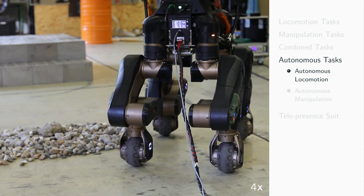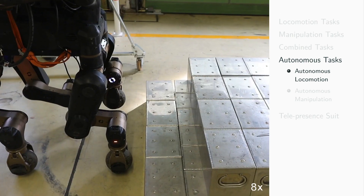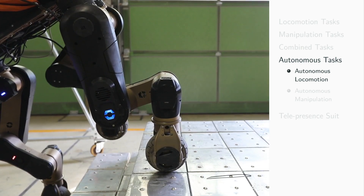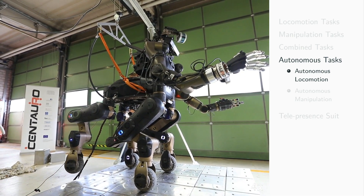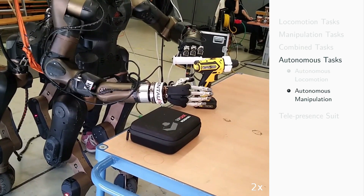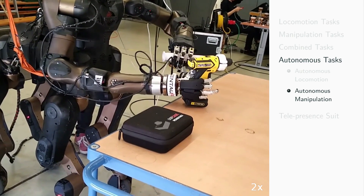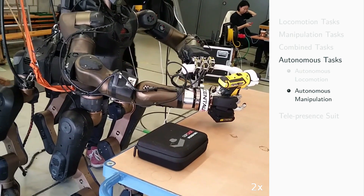Autonomous control functionalities were evaluated in two tasks. In the autonomous locomotion task, the robot started in front of a patch of debris and some obstacles; a two-step staircase ending in an elevated platform was positioned behind the debris, with the goal pose on the platform. In the autonomous manipulation task, the robot had to detect an unknown bi-manual power drill on a table, grasp it with both hands, operate the trigger, lift it, and put it back on the table.